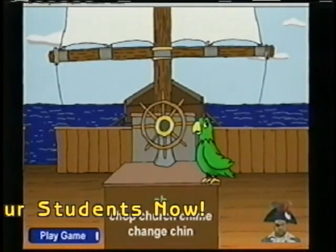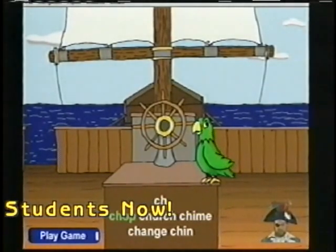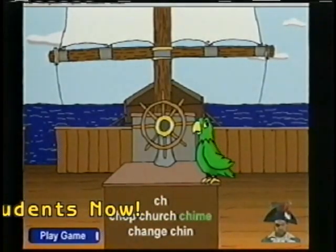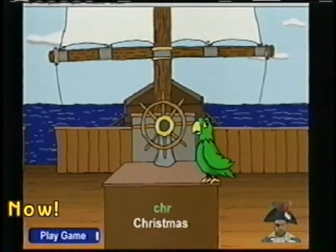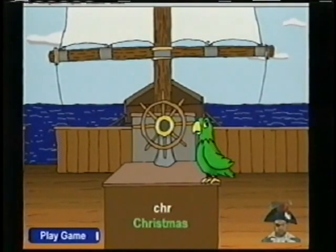CH blend: Chuh — Chomp, Church, Chime, Change, Chin. CHR blend: Cruh — Christmas.